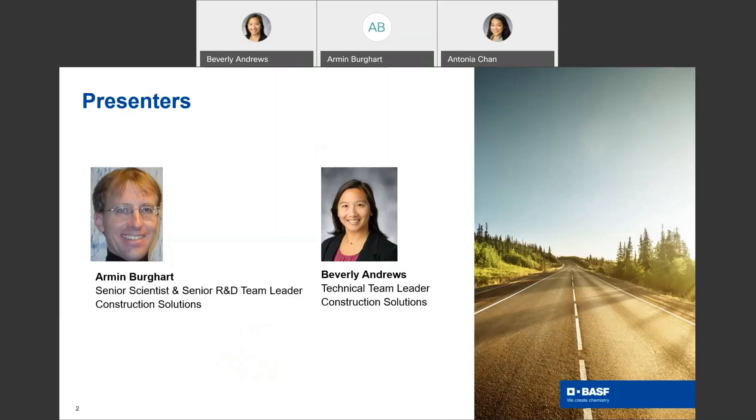My name is Everly Andrews and I am the technical team leader for the construction solutions business at BASF. In this role I am responsible for the laboratory and project activities among various market segments with a focus on construction coatings. I joined BASF in 2015 and have over 15 years of experience in the chemical industry. I hold a bachelor's degree in engineering from Clemson University.